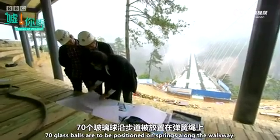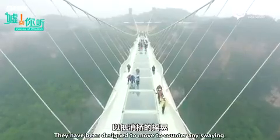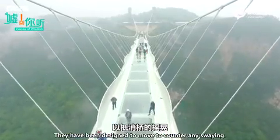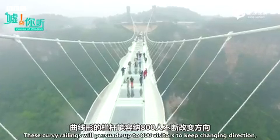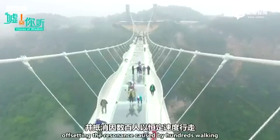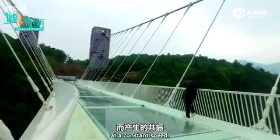70 glass balls are to be positioned on springs along the walkway — designed to move to counter any swaying. These curvy railings will persuade up to 800 visitors to keep changing direction, offsetting the resonance caused by hundreds walking at a constant speed.